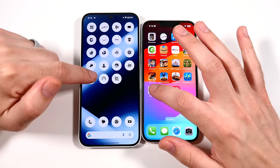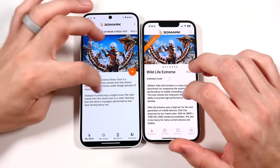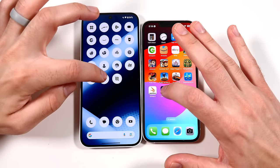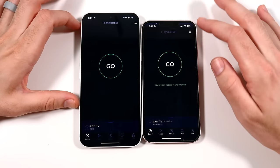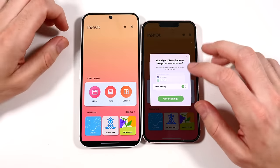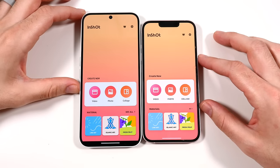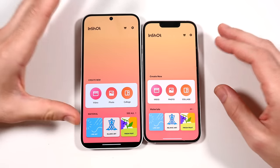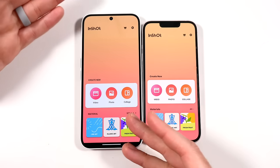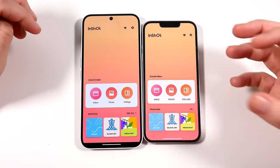Into Geekbench 6 — faster on the right on the iPhone. Into 3D Mark — the Nothing Phone is behind but doing okay by comparison. Into Speed Test — faster on the right. Into InShot. The Nothing Phone 2a is nearly as good as a flagship iPhone from two years ago. A two-year-old iPhone is not a slow phone, so that shows the Nothing Phone is a pretty nice value for the price.